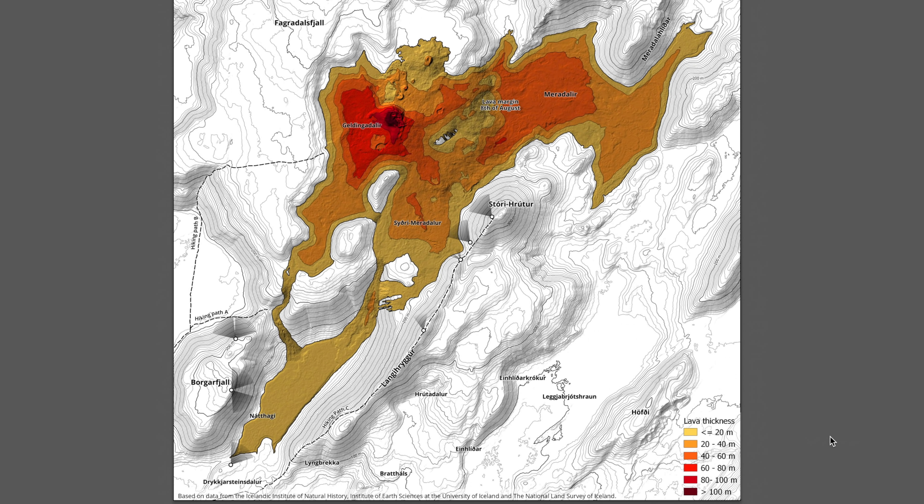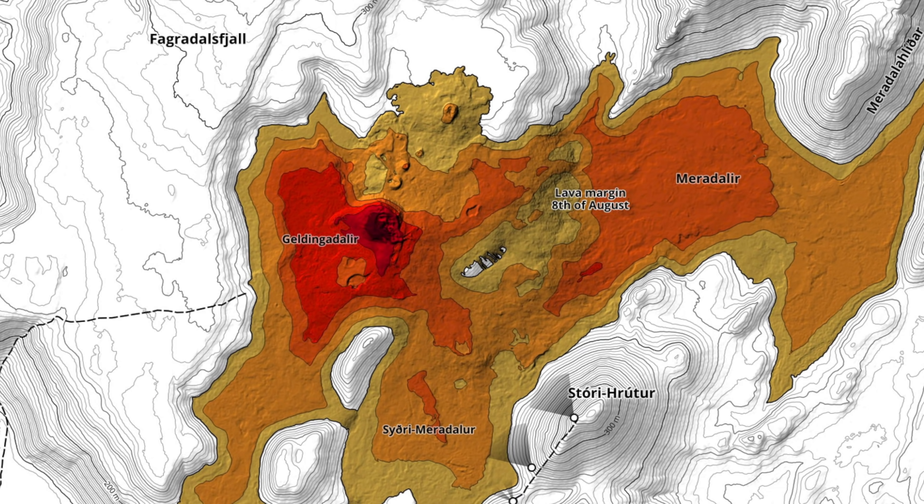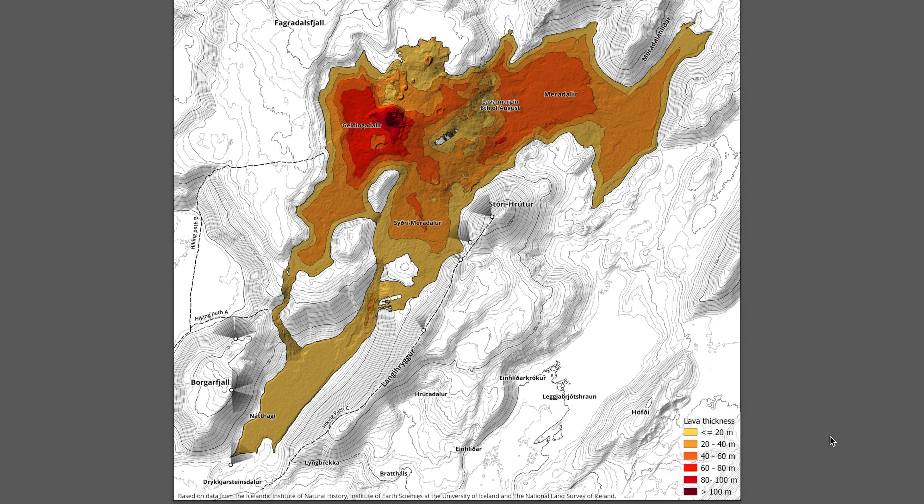Hey everyone, Martin here. In today's video I wanted to share with you this beautiful typographic map showing some of the elevation in the Fagradalsfjall region of Iceland's volcano eruption. This map also includes a beautiful lava thickness visualization and colors to understand how the lava is flowing and how thick it is covering the areas of each of the valleys and regions.